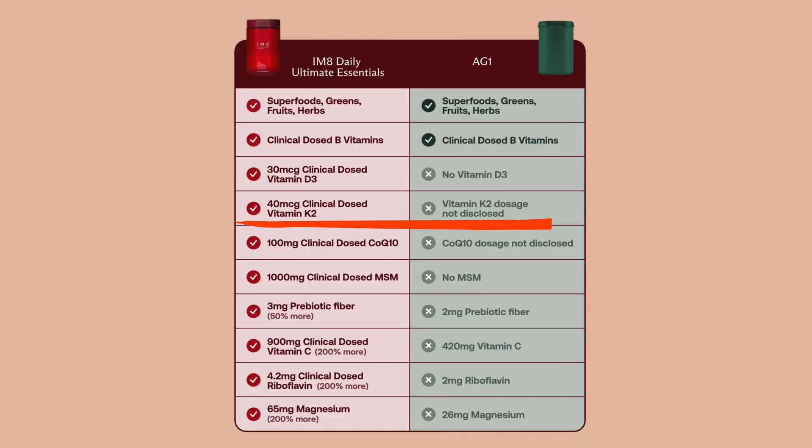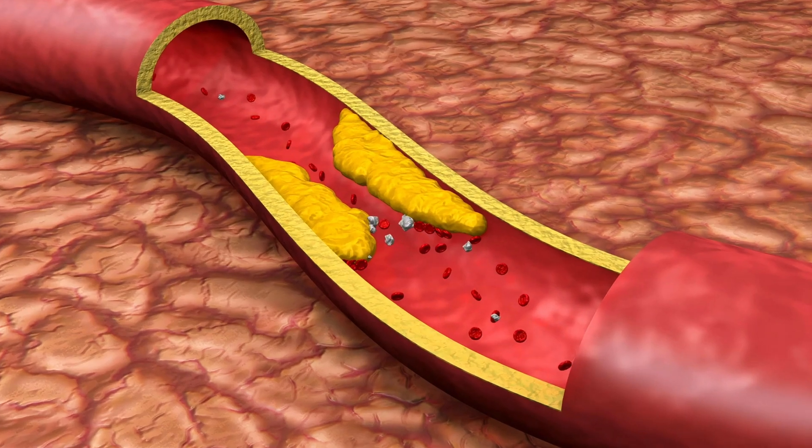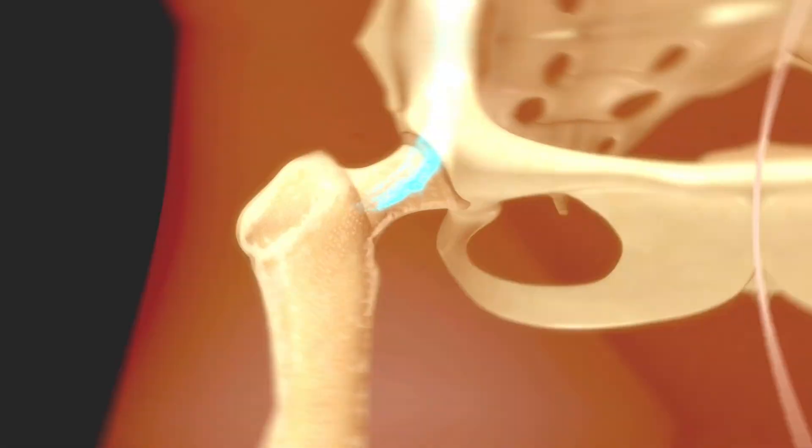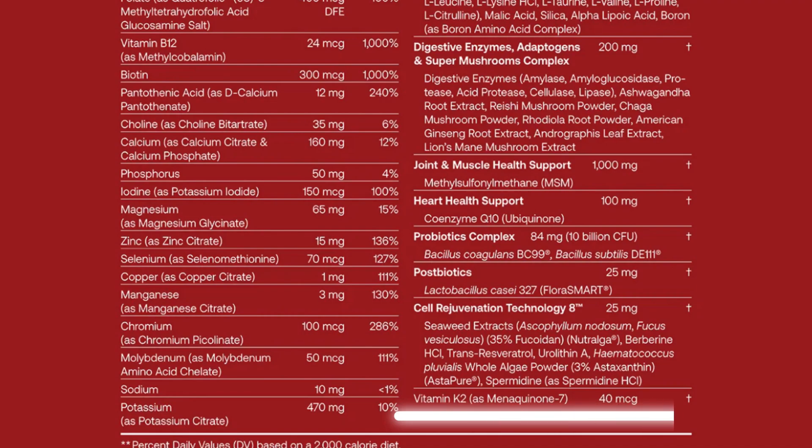Next up is vitamin K2, which is super important for calcium regulation. If you supplement with vitamin K2, it's theorized that you will decrease your calcium deposition within blood vessels, causing atherosclerosis or hard plaque. And instead, you will allow the calcium to maintain in bone, which will strengthen your bone formation. However, are we getting the correct dose within these supplements? AG1 doesn't even tell us the dose, so as far as I'm concerned, it might as well be zero. For IM8, they included 40 micrograms.